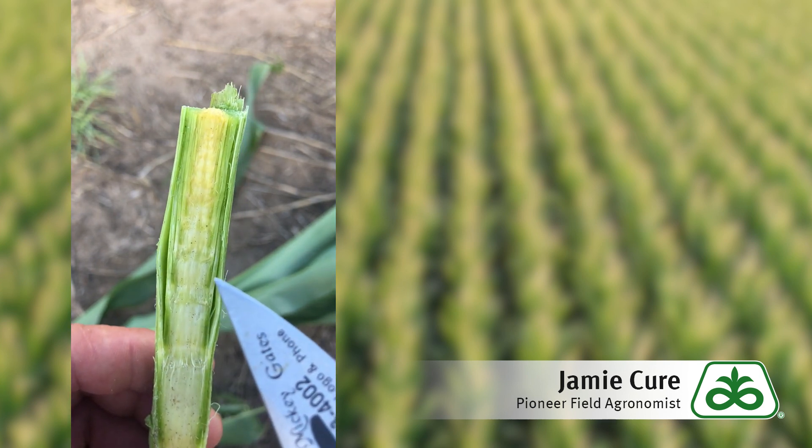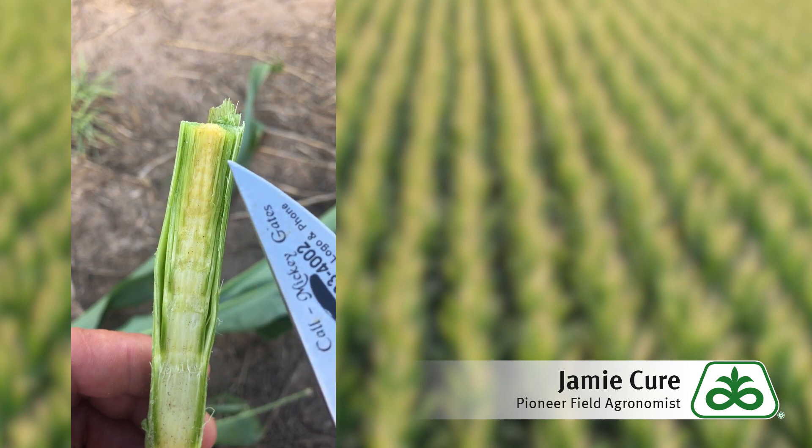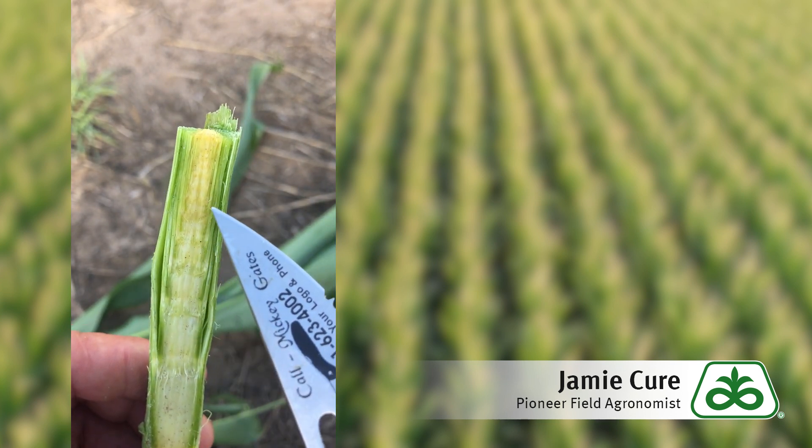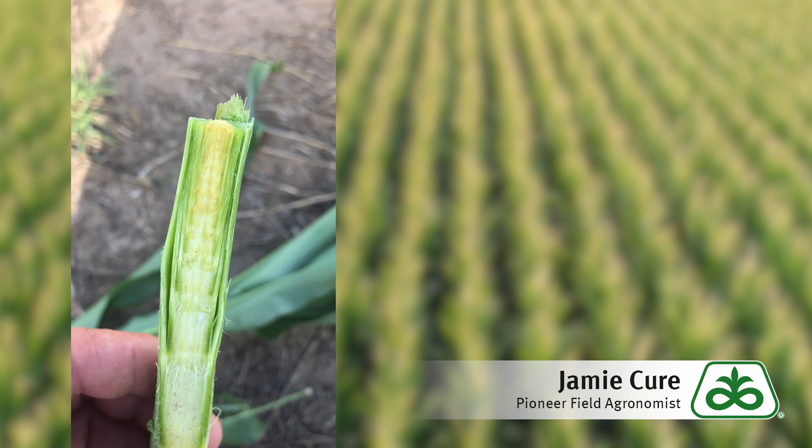If these growing points start to turn discolored — a brown or tannish look — and start to rot, then the growing point is dead and that plant will not recover.